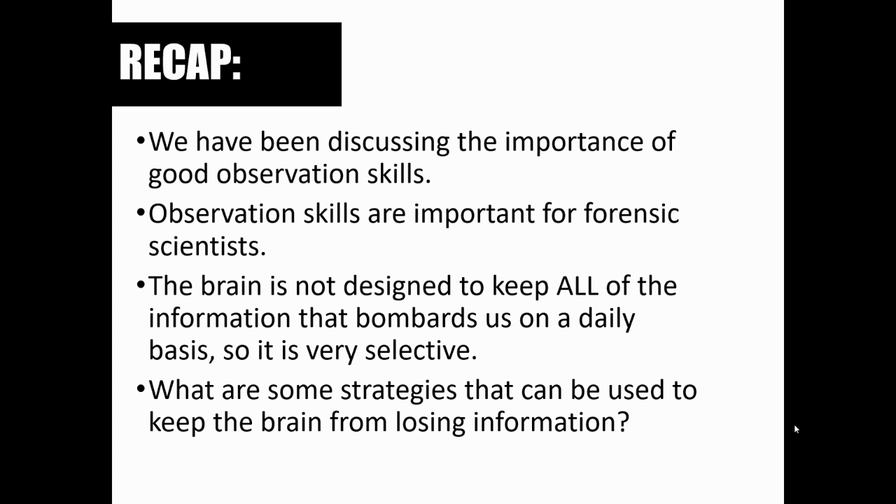The brain is highly selective, and what this means is that of all the thousands and thousands of pieces of information that bombard the brain on a daily basis, only a few of those things are stored as STMs — short-term memories — and even fewer of those things are stored long-term. The brain is very picky about what it takes in and holds on to, and that's important in forensic investigative work.